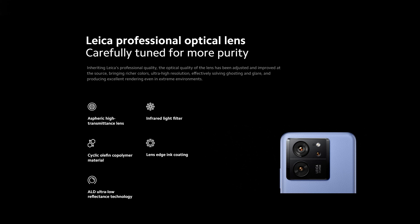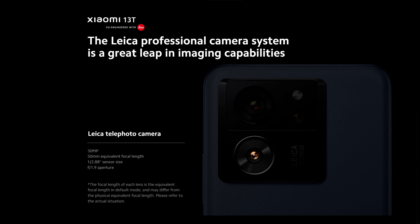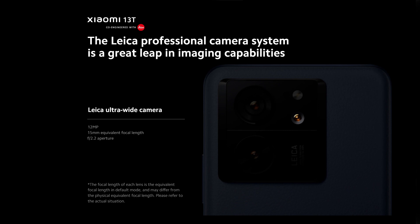This smartphone offers a triple camera setup featuring Summicron lenses co-engineered with Leica. The main camera is a Leica Vario Summicron with 50 megapixels and f/1.9 aperture. This is accompanied by a Leica telephoto camera with 50 megapixels and f/1.9 aperture, and a Leica ultrawide camera with 12 megapixels and f/2.2 aperture.